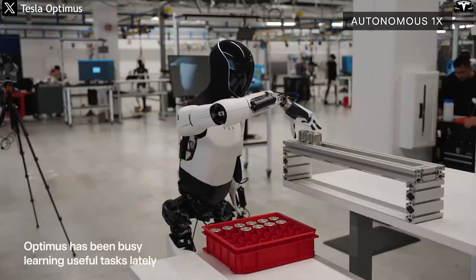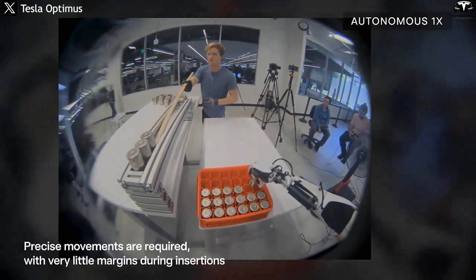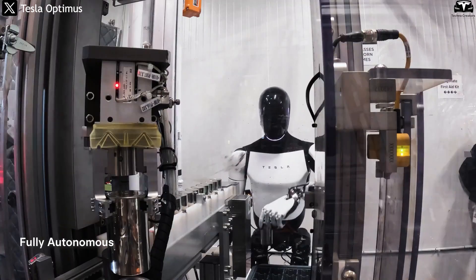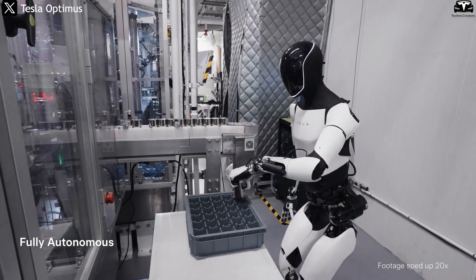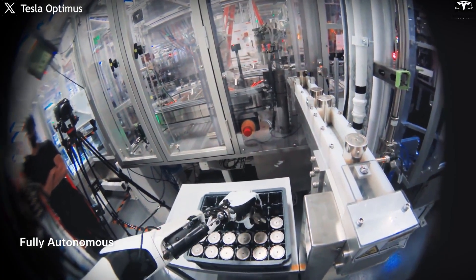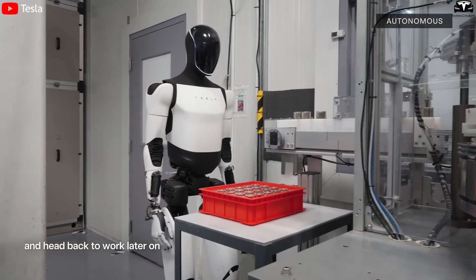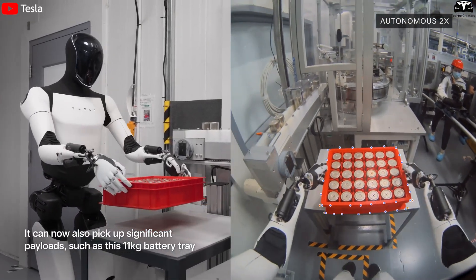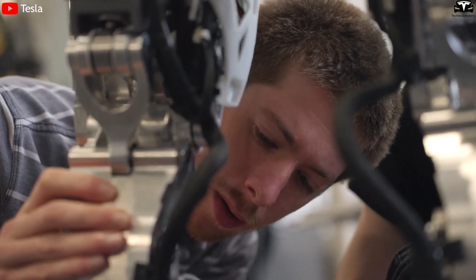Optimus is also paving the way to enter the household services market, a massive opportunity. Musk has hinted that Optimus could become a general-purpose household helper in the future. According to McKinsey, the global household service robot market could exceed $100 billion by 2030. A robot capable of cooking and caring for the elderly or children would fundamentally change how we think about domestic labor. Compared to rivals focused mainly on industrial use, Tesla's vision to prioritize hand dexterity for Optimus reflects a strategy aimed at the much larger consumer market.